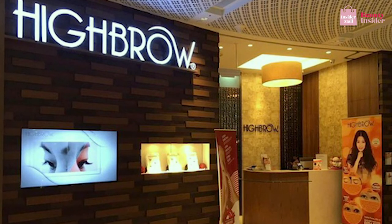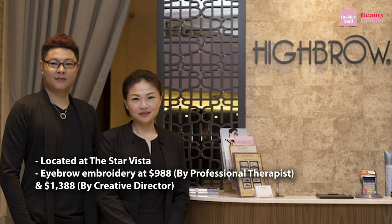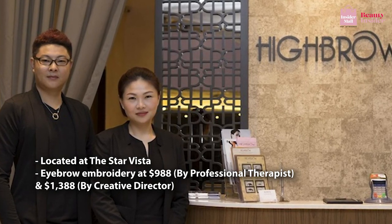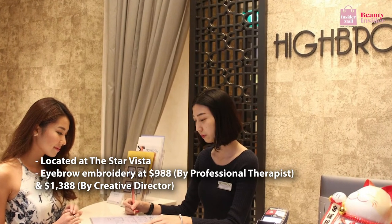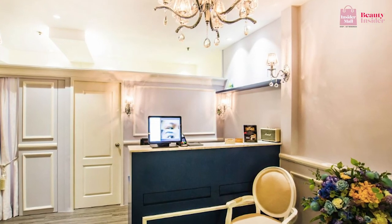Moving on, there's High Brow, located at The Star Vista, Capital Singapore, and Parkway Parade. Drop by High Brow and experience their brow live-in procedure — their signature painless treatment. It's an eyebrow embroidery that helps you achieve brows that are on point to frame your face. High Brow only places colors on top of the surface of your skin, ensuring you don't end up with discolored eyebrows after several years.